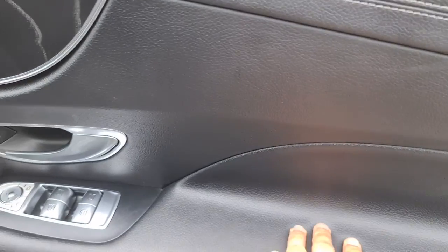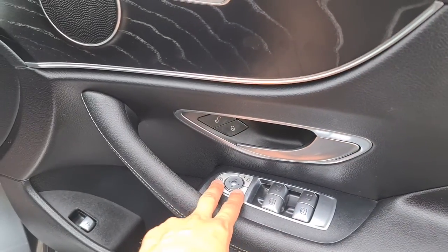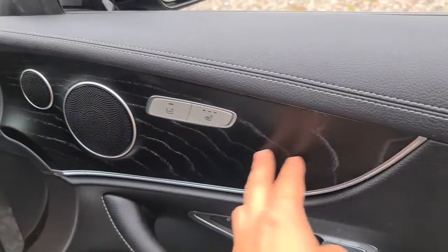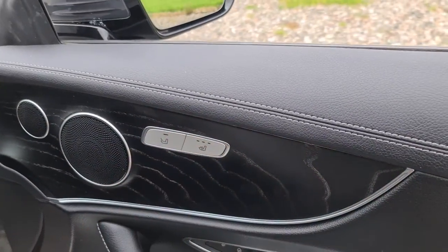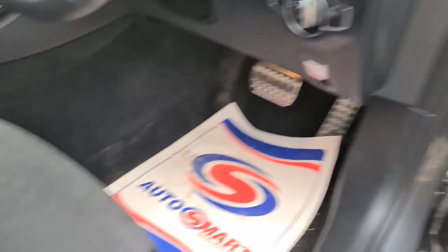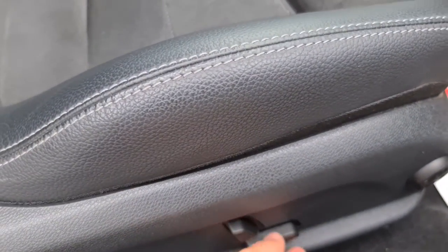The driver has soft touch leather, electric windows, electric power-folding wing mirrors, a brushed metal handle, ambient lighting underneath, and integrated speakers with a wood grain effect. You also have heated seats — you can control the left seat's heated functions as well — plus extra storage underneath. Both front seats are half electric.